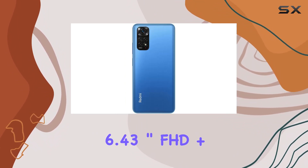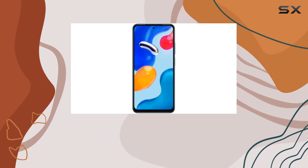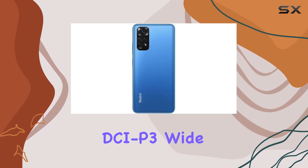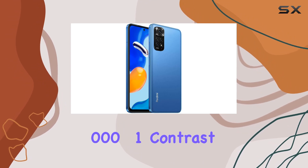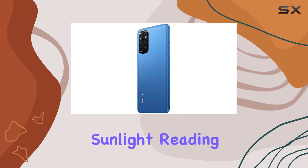The 6.43-inch FHD+ AMOLED dot display with a 90Hz refresh rate is a visual delight, providing a responsive touchscreen experience. The DCI-P3 wide color gamut and a 4,500,000 to 1 contrast ratio contribute to sharp and vibrant images, even under bright sunlight.